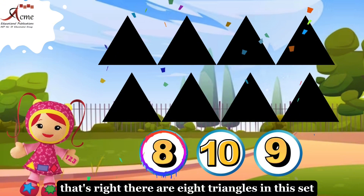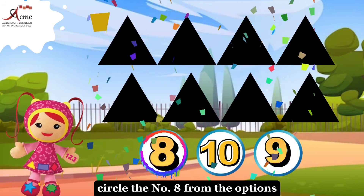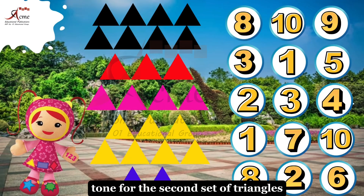That's right, there are eight triangles in this set. Circle the number eight from the options.